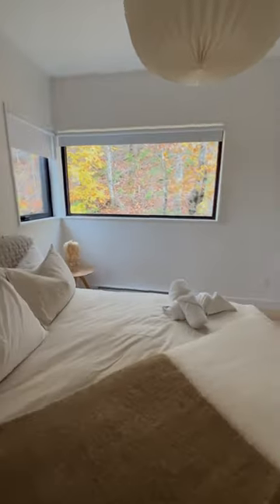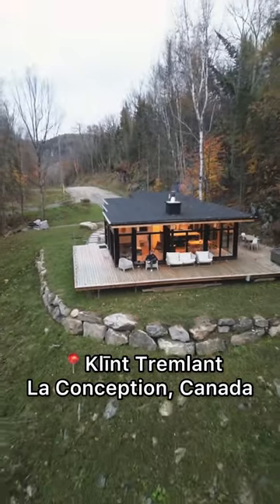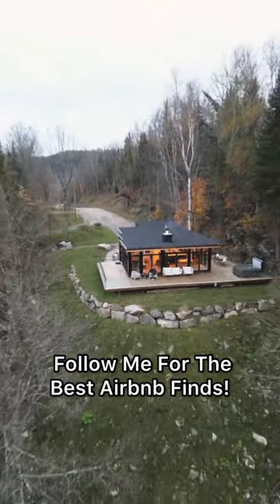The cabin can sleep up to six guests. Here are the booking details — follow me for the best Airbnb finds.